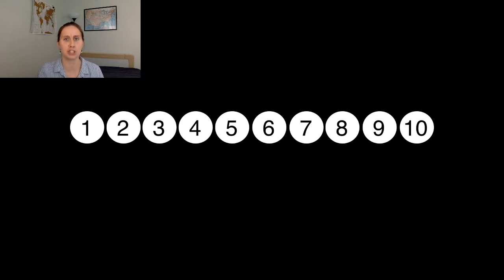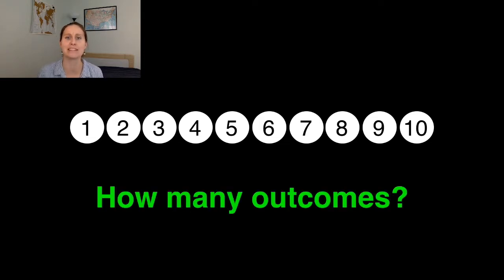One way to think about your chance of winning this lottery is to consider how many different outcomes there are — so how many different pairs of numbers you could have chosen. For example, you could choose one and two, or one and three, and so on. Remember that you've got to choose two different numbers and that the order those numbers come out of the machine doesn't matter. Have a think — stop the video now.